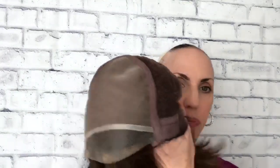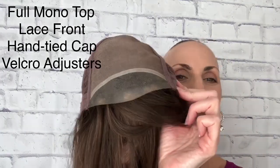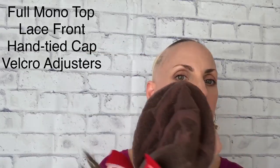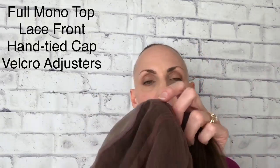I'll pop her off so we can see the inside of the cap. It's a full mono top with a lace front — really nice. You can kind of see where I dabbed that makeup in there. Soft, comfortable ear tabs, hand-tied all throughout, so you have the appearance of scalp no matter where you move the hair from. She's got a velvety strip in the back and velcro adjusters, which are really nice. I haven't even had to move the adjusters — this cap fits really well. The lace front shows up nicely too.